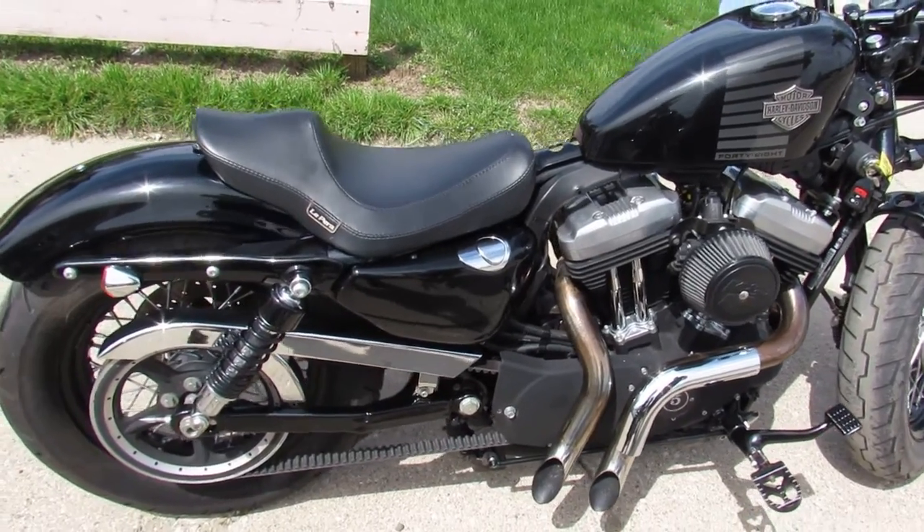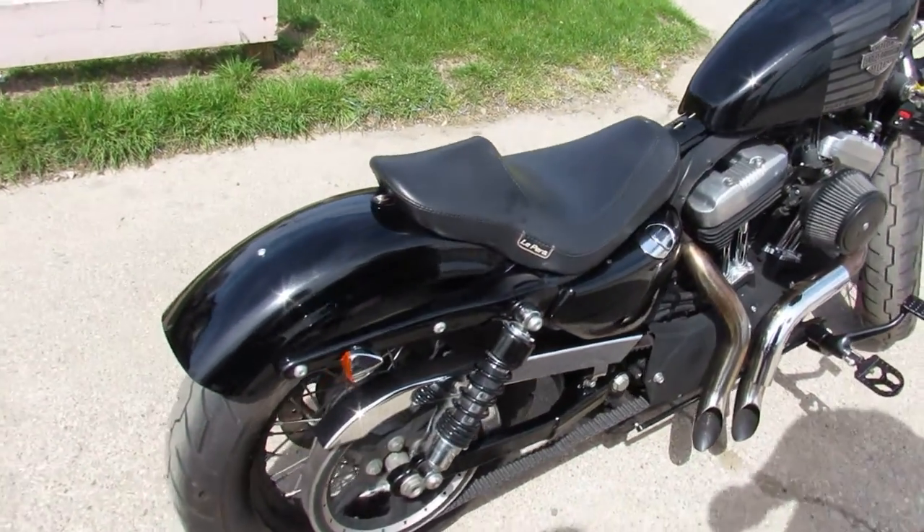Hey guys, ApprovalPowerSports.com here doing some videos on bikes we just got into the showroom.